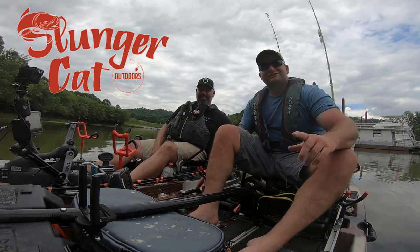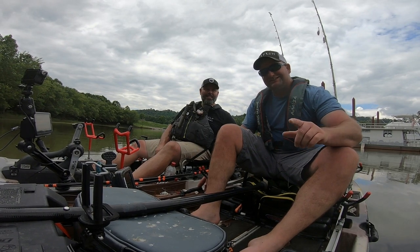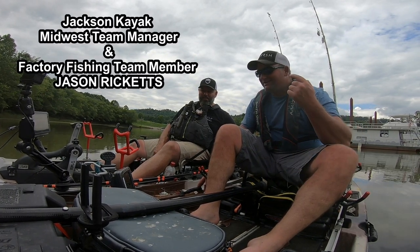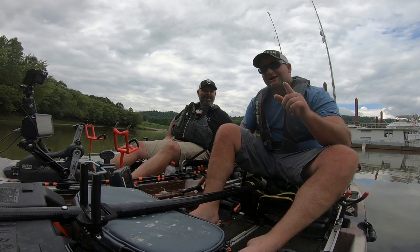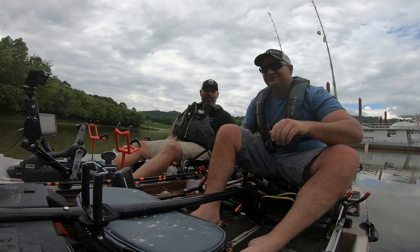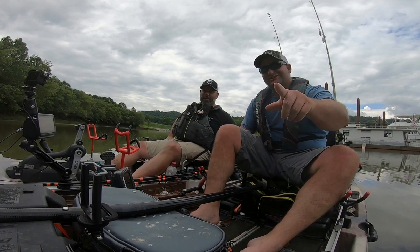Hey, what's up everybody? Chris Souders, Slender Cat Outdoors, back with you again on the water for a Tackle Talk Tuesday. This week, I'm going to ask somebody that has been in a kayak for many, many years what his top five things are — not safety related, but fish related — that he would have in a kayak. So stick around.